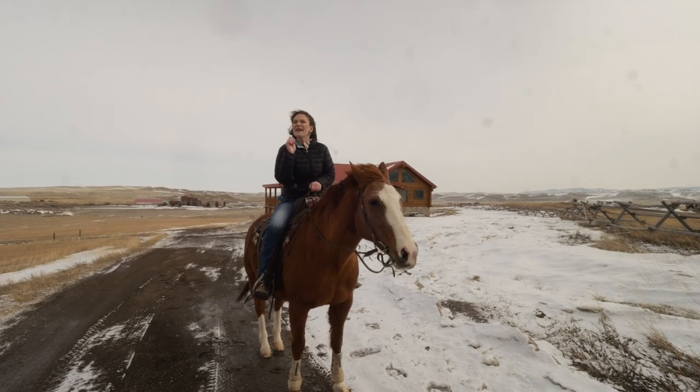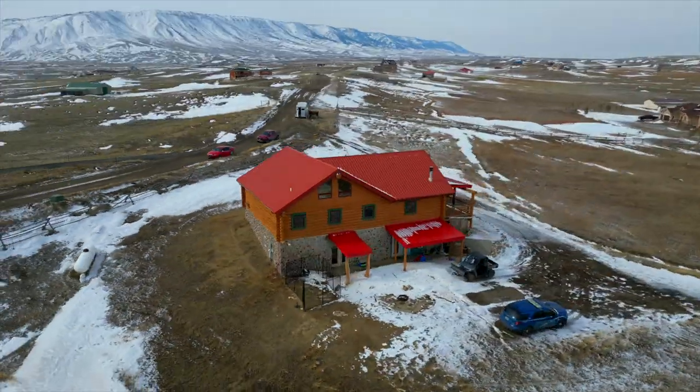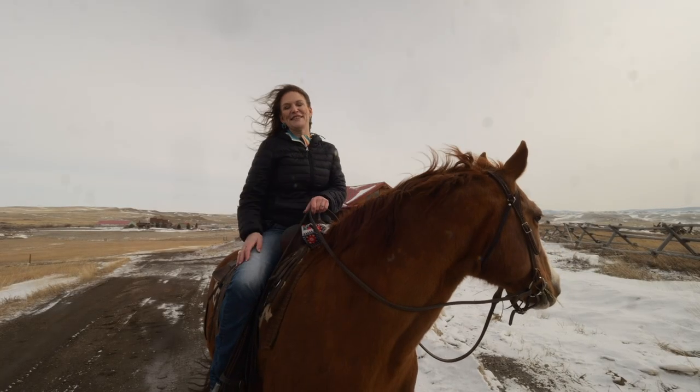I've already mentioned this, but we have to talk about the views. The views are absolutely stunning, both of the log home and the views all around. Remember, we want you and your horses to love where they live. See you soon.